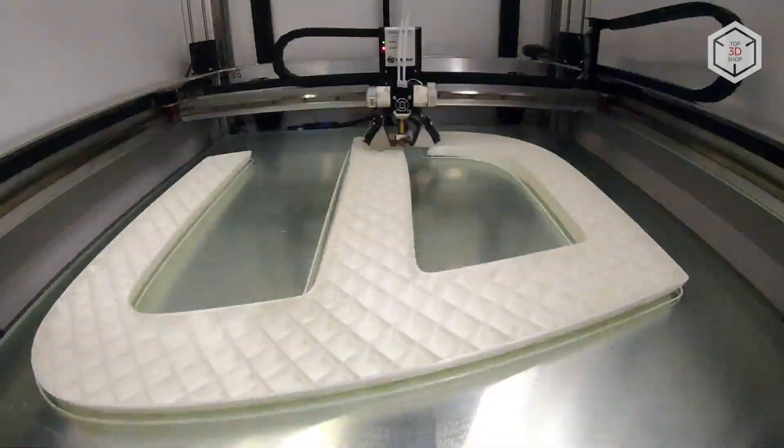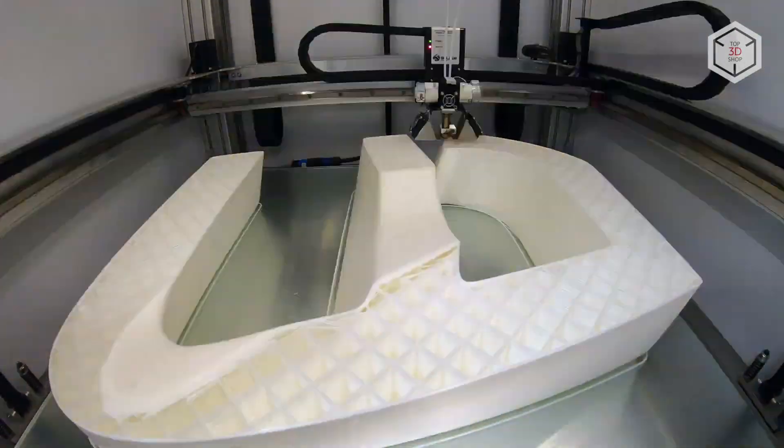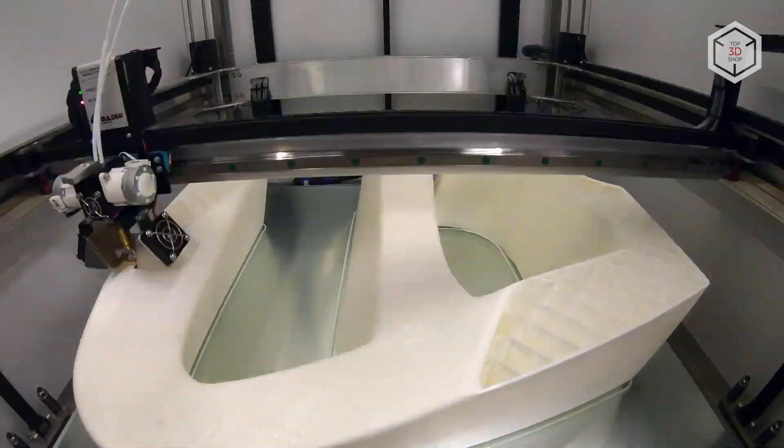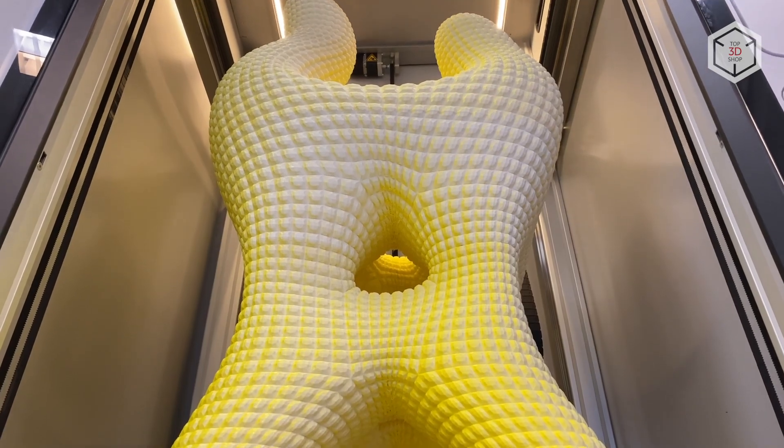The unique design of the print head allows using filament from two spools at once to quickly switch between materials through retraction, and to print with a molten mixture of two plastics with a change in the content of one or the other consumable in real-time.